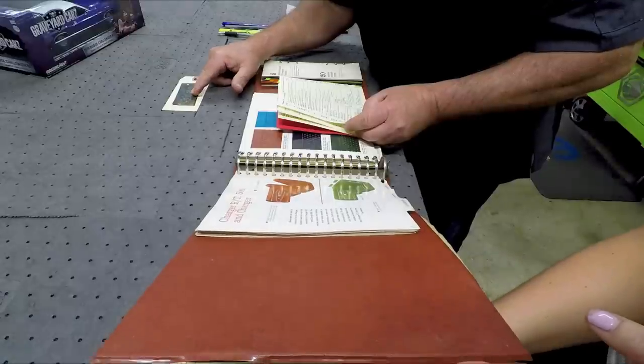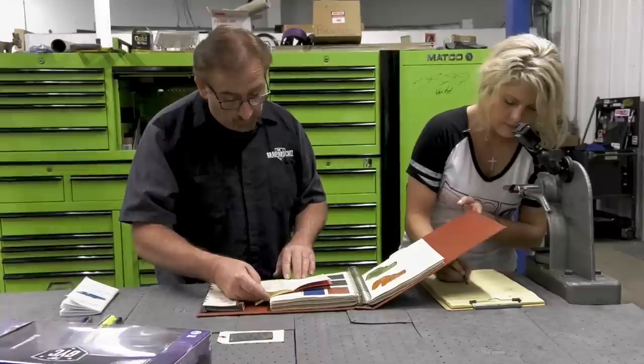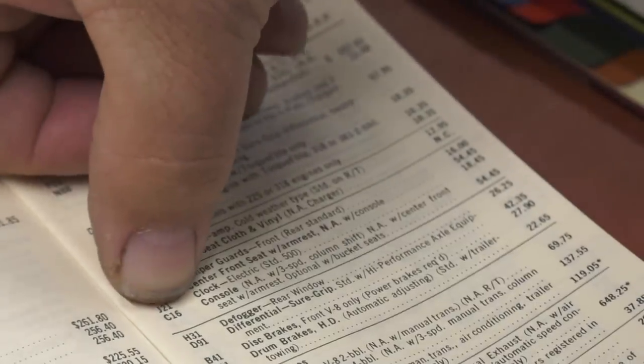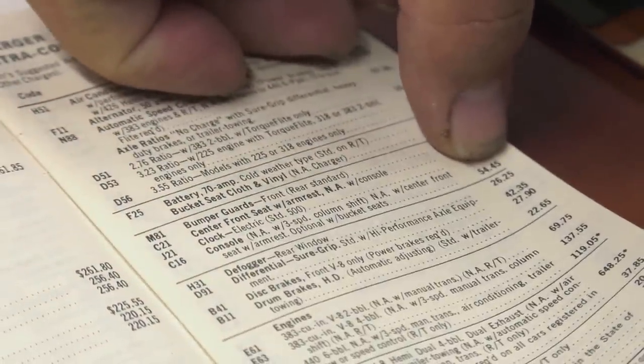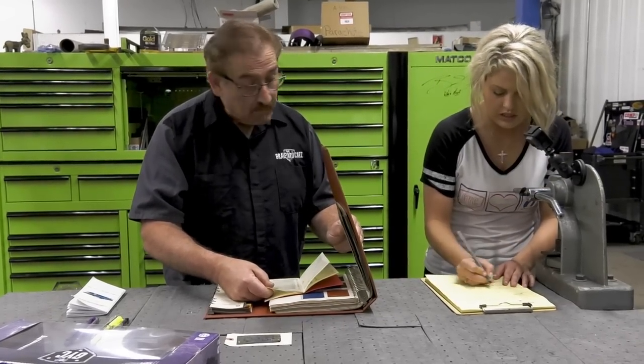C16 is a center console. Not available with three-speed on the column shift, not available with the center front seat. Optional with bucket seats — $54.45 is the price to add a center console.